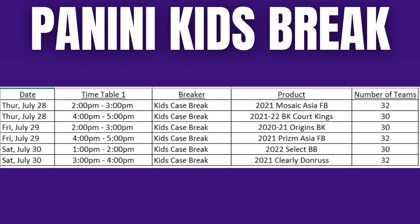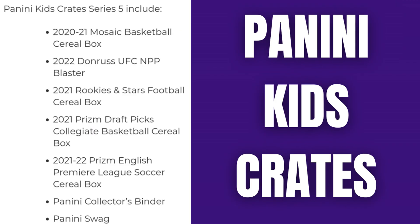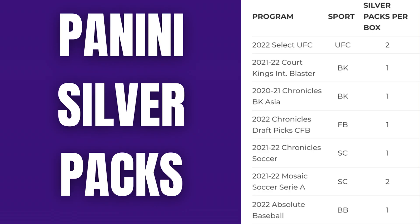The Panini kids break schedule is out as well — Thursday, Friday, and Saturday there will be six kids breaks in total, all case breaks with varying products including Prizm, Origins, Court Kings, Donruss, and more. Speaking of kids, the Kids Crate Series 5 will be available for the first time at the National. Inside the Kids Crate you'll find UFC, basketball, football, more basketball, and a little soccer — plus they'll even give you a binder.